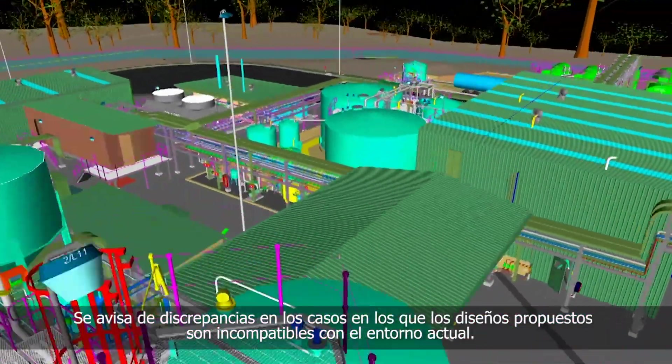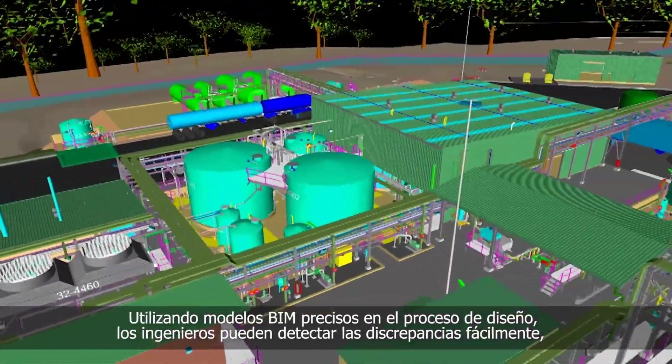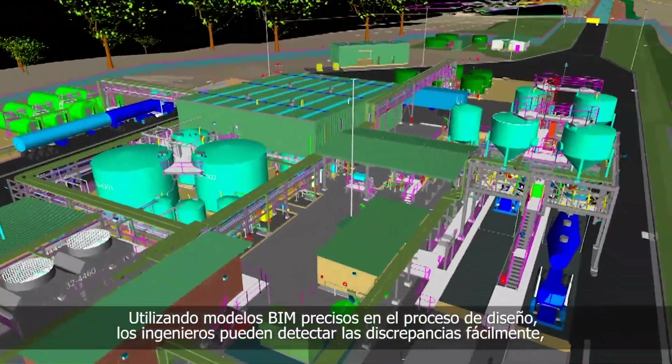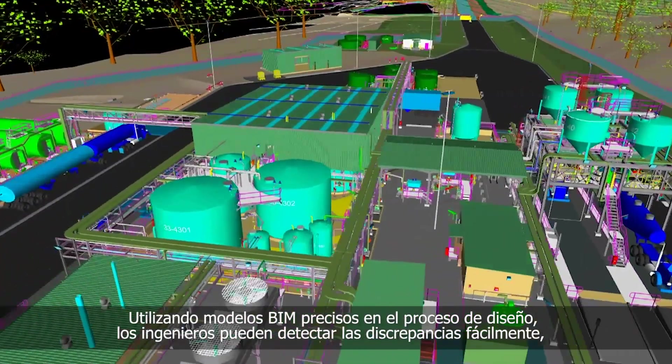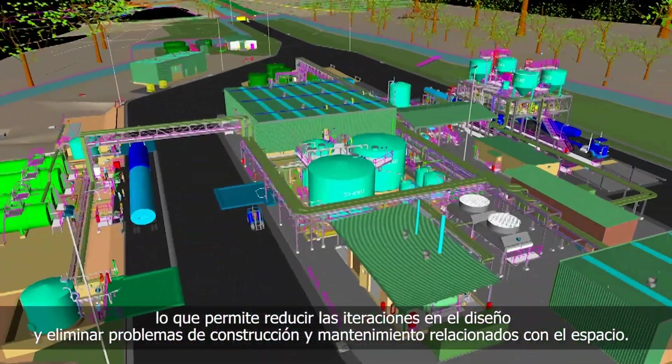Clash detection highlights where proposed designs are incompatible with the current environment. By using accurate BIM models in the design process, engineers can detect clashes easily, reducing design iterations and eliminating construction and maintenance spatial issues.